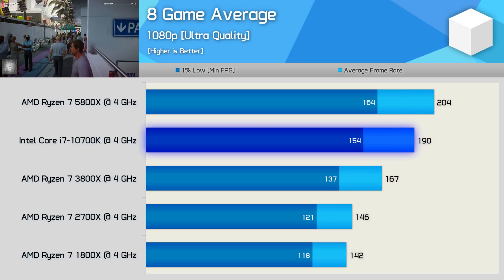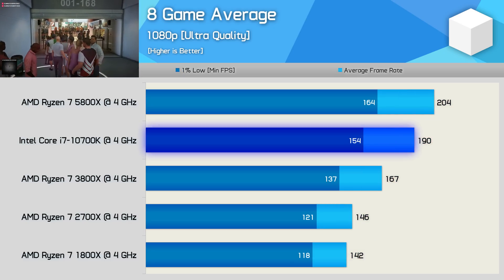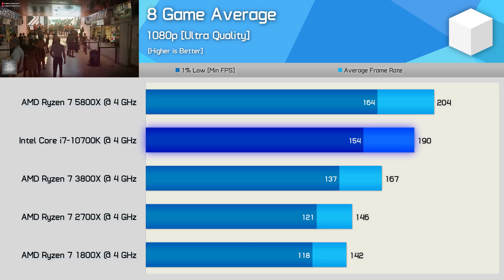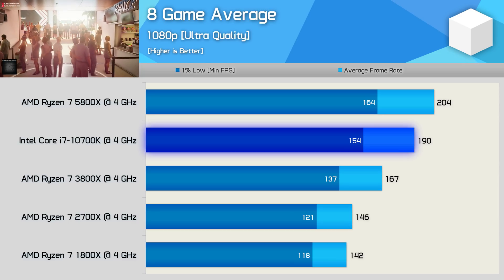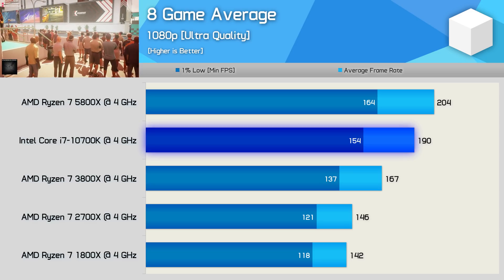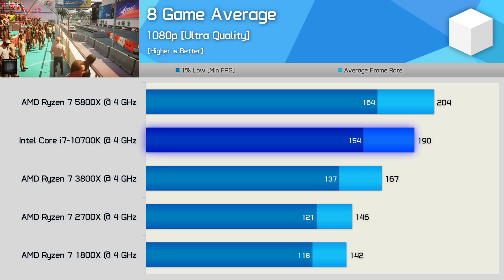Averaging all the game data, the 5800X enjoyed a 22% IPC uplift over the 3800X and a 7% increase over the 10700K. We're also seeing a 44% improvement from Zen and 40% from Zen Plus — truly impressive gains for Ryzen over the years.